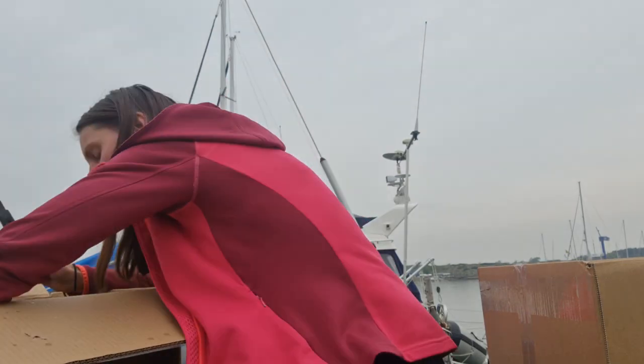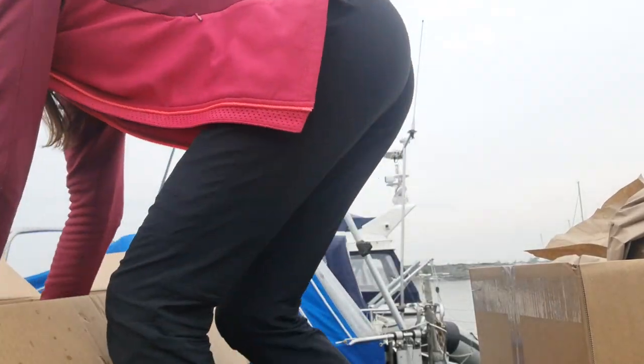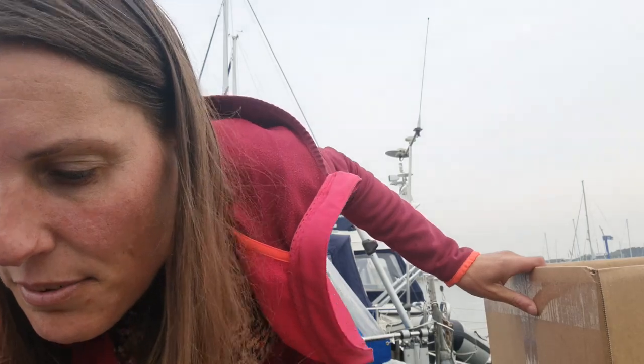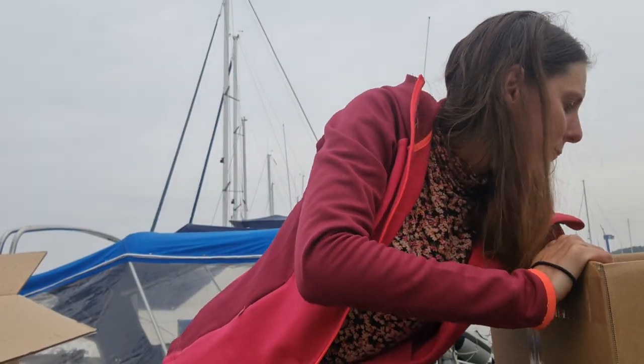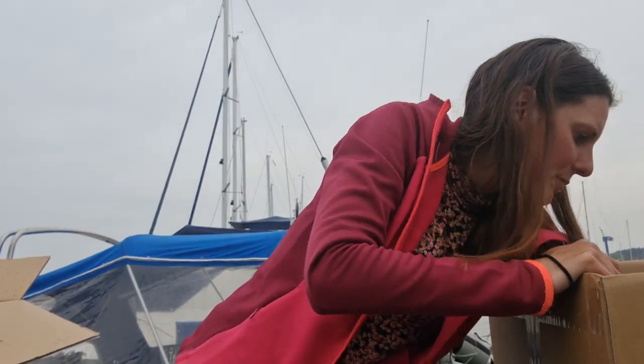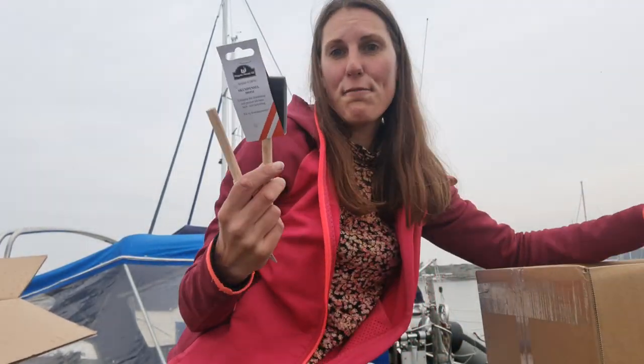Last but definitely not least — here is my new anchor! It's starting to rain so I'm quickly going to move everything inside and unpack all the stuff. Also Sikaflex, which you always need, and the foam rollers which I think are the best for doing varnish. Now I'm just going to run to get rid of the cardboard boxes, do some super intense fixes, and then I'm off again.